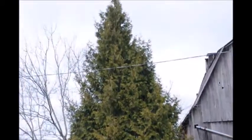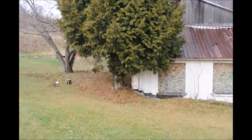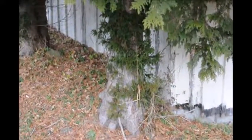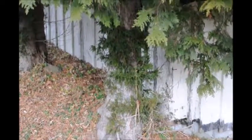This Arborvitae should probably be planted about five feet apart in straight rows. It had some of the lower branches cut off years ago and it is slowly regrowing some lower branches.